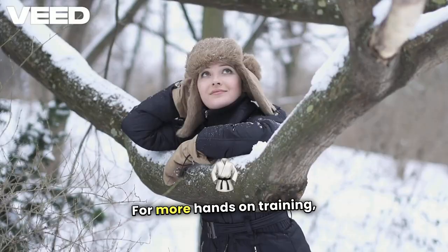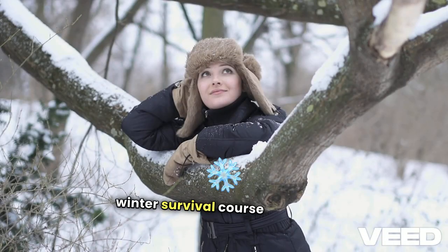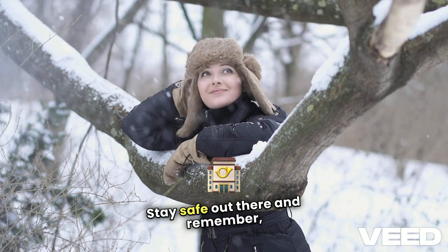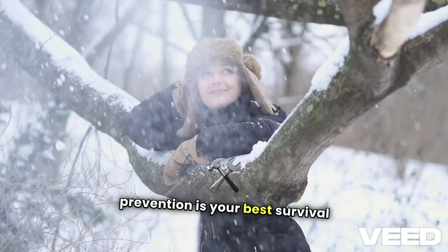For more hands-on training, consider a winter survival course to deepen your skills. Stay safe out there, and remember, prevention is your best survival tool.